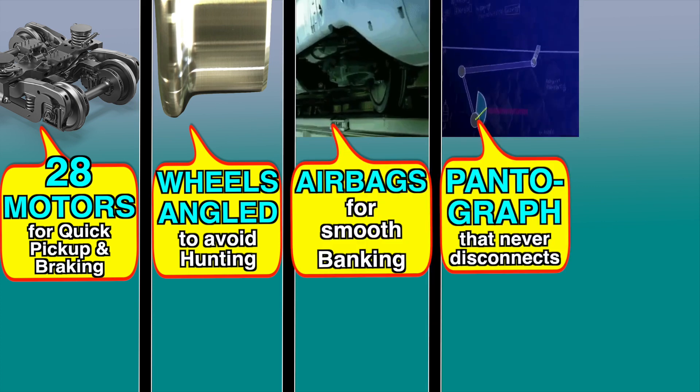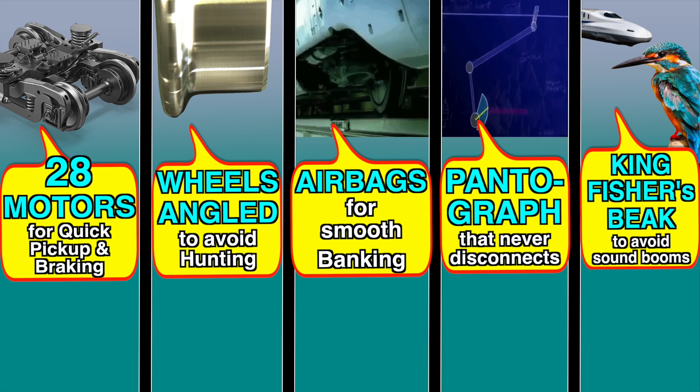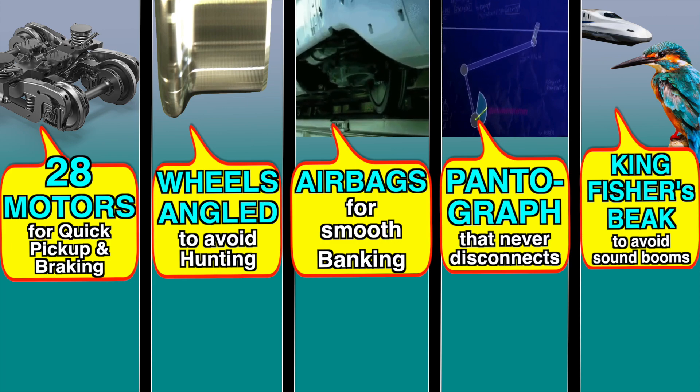Those are the five technical differences between a normal electric train and a bullet train. If you liked this video, please share it, and if you haven't subscribed yet, please do subscribe. I'll see you in the next one.